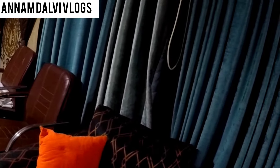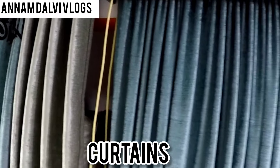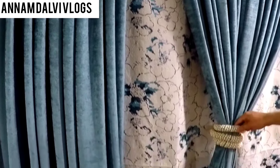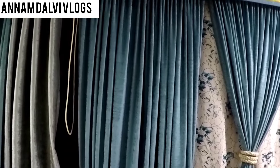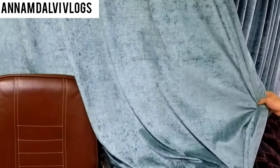Now let's look at the curtains here. The running fit curtains are priced at about 4,000 rupees. Running fit means they are white on the back side, with lights on the front, along with belts and a pelmet included at that price.